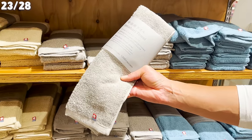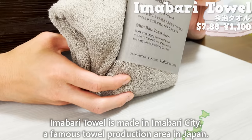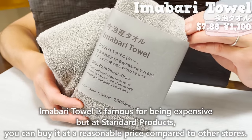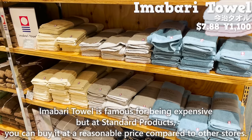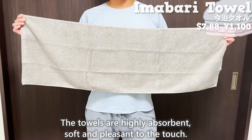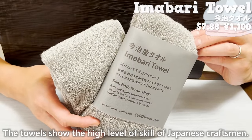Next, we introduce towels. Imabari towels are made in Imabari City, a famous towel production area in Japan. Imabari towels are famous for being expensive, but as Standard Products, you can buy them at a reasonable price compared to other stores. The towels are large, easy to use, highly absorbent, soft, and pleasant to the touch — showcasing the high level of skill of Japanese craftsmen.